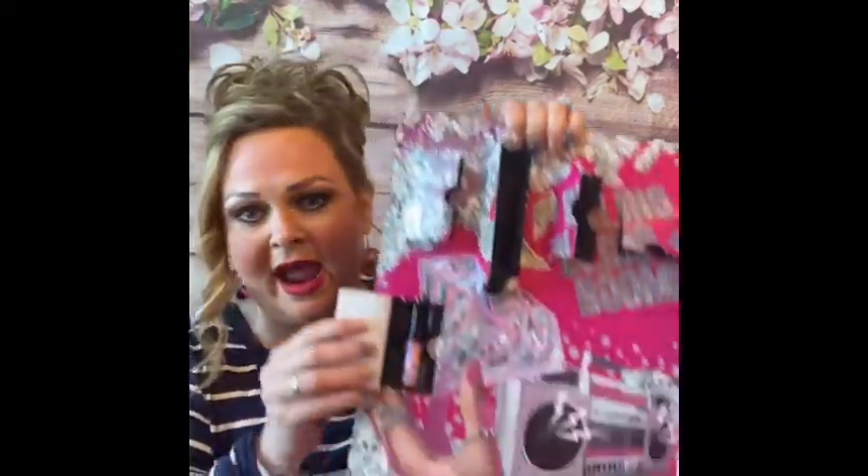Number eight is another NYX — this is the Everything lip oil. I love lip oils, especially at night. Number nine over here is also the Everything lip oil, and this one is more of a pinky color. That's pretty! Lots of lip oil!